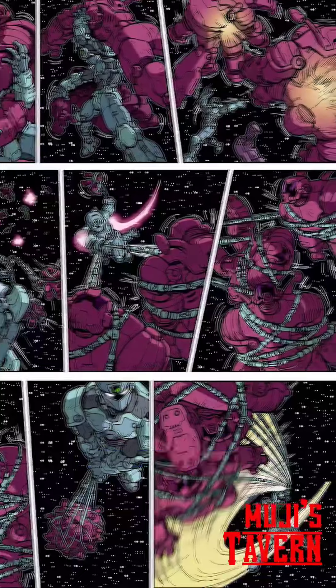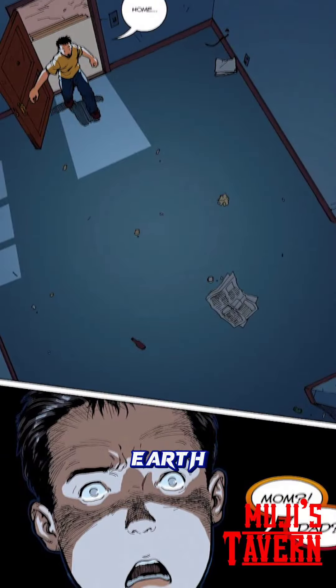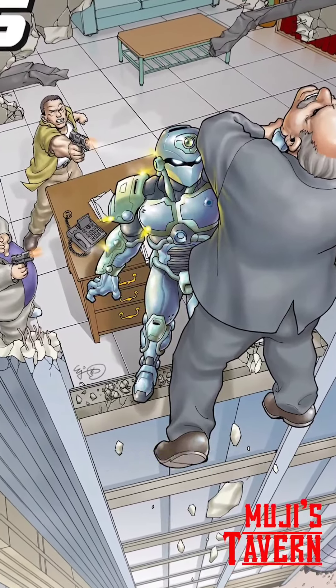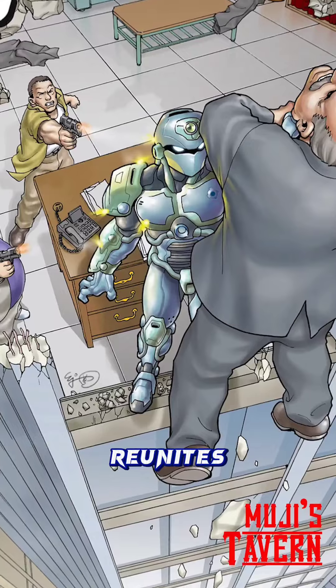After successfully aiding them, Zach returns to Earth to find his parents' home empty. Defeating thugs and convincing a loan shark to spare his family, Zach reunites with his father.